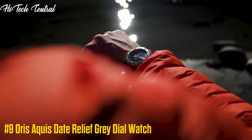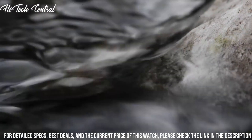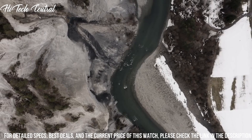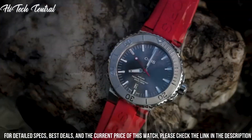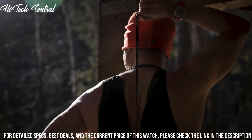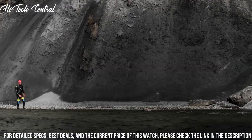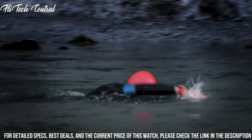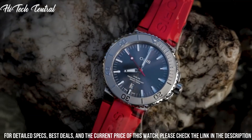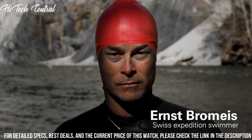Number 9: Oris Aquis Date Relief Gray Dial Watch. Dial type: analog. Luminescent hands and markers. Date display at the 6 o'clock position. Oris Caliber 733 Automatic Movement, based upon Selida SW200-1, containing 26 jewels, beating at 28,800 VPH, and has a power reserve of approximately 38 hours. Anti-reflective scratch-resistant sapphire crystal. Screw-down crown. Transparent case back. Round case shape. Case size: 43.5 mm.